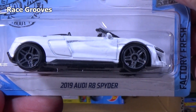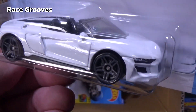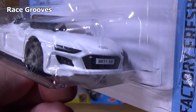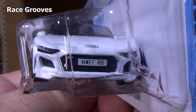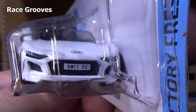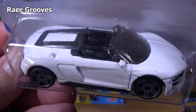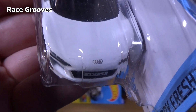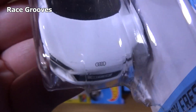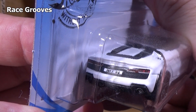2019 Audi R8 Spyder — brand new model, first appearance in the K case. There's your front-end decorations. HW FF — Factory Fresh R8. It does have a logo on the top, you can see it on the hood. And in the back — got taillight decorations as well.